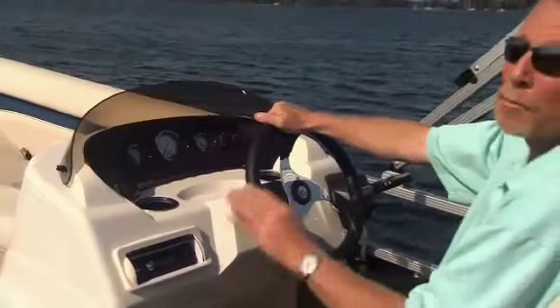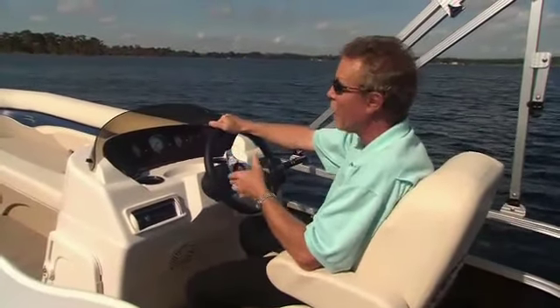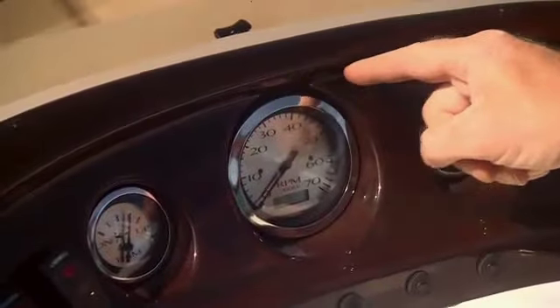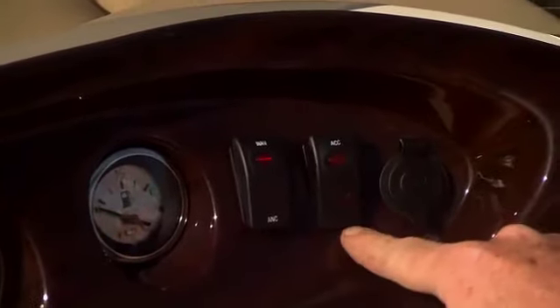Bennington's 22 SLI is rife with luxury, and that's nowhere more apparent than here at the helm, where we have a standard fiberglass console. Costing as much as $700 aboard competing brands, this one's equipped with stainless steel gauges, stainless steel cup holders, and backlit rocker switches that are wired to waterproof connectors for long-term durability.